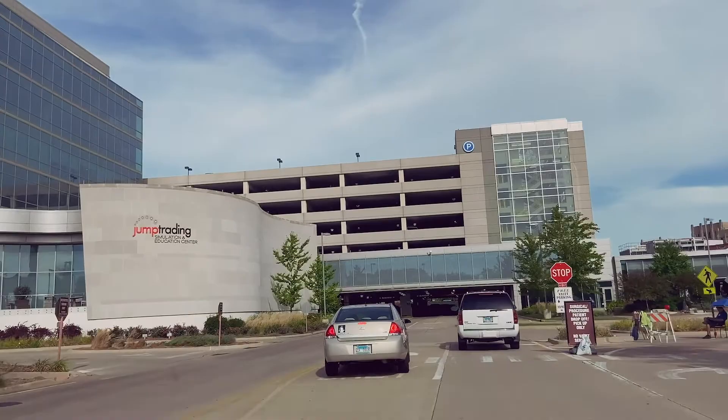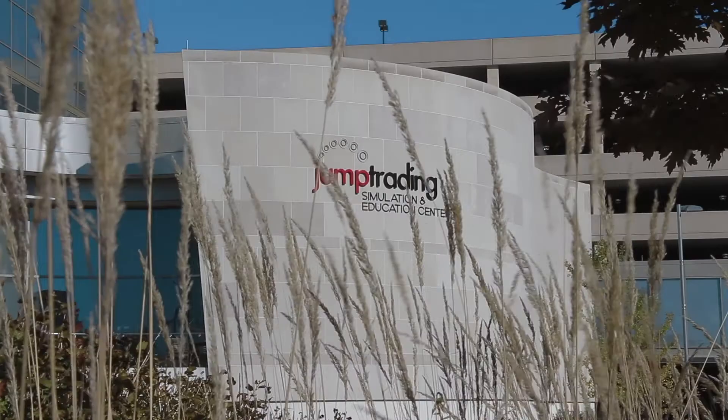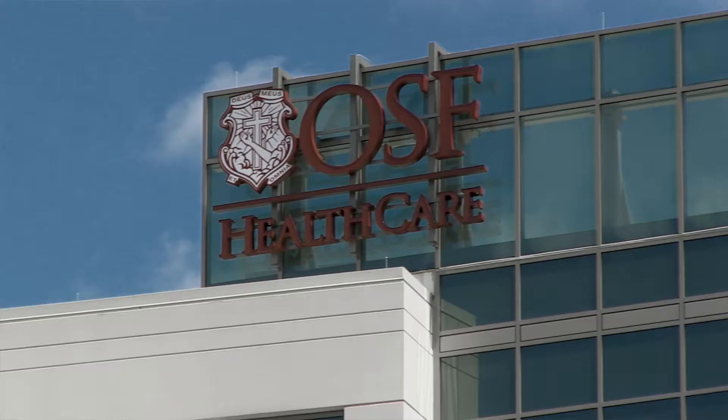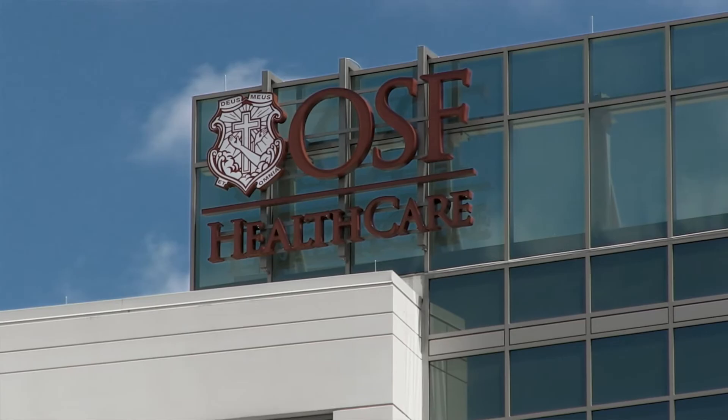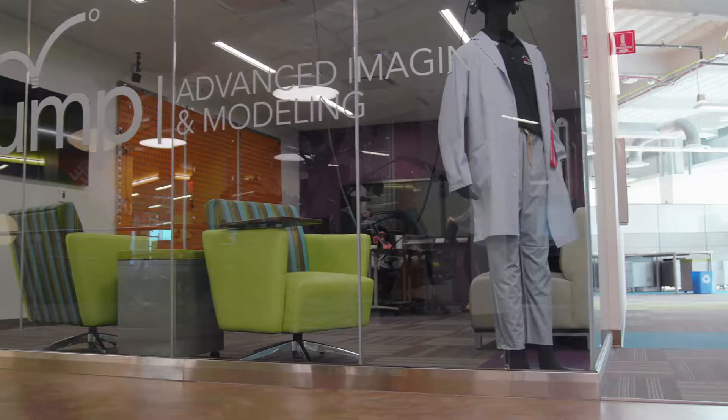Another significant portion of your medical school experience will take place at JUMP Trading Simulation and Education Center. JUMP is a collaboration between OSF Healthcare and the University of Illinois College of Medicine Peoria and is located just a few short blocks away from the main campus building. JUMP is among one of the largest and most sophisticated simulation centers in the world.